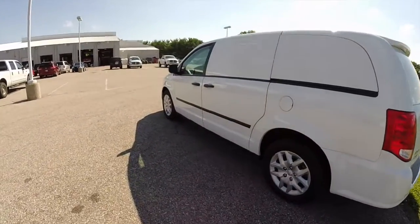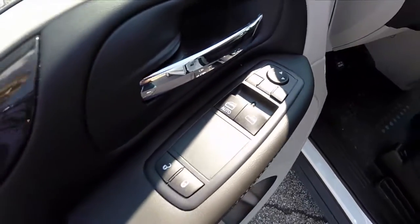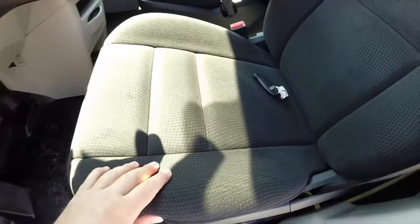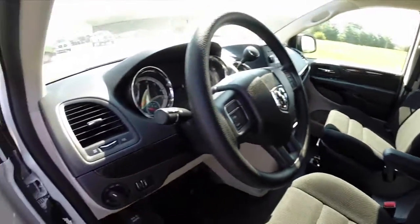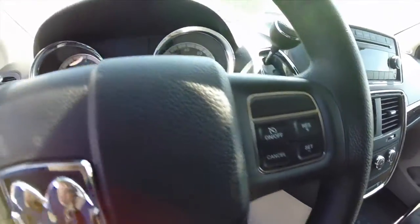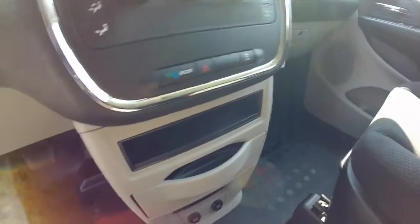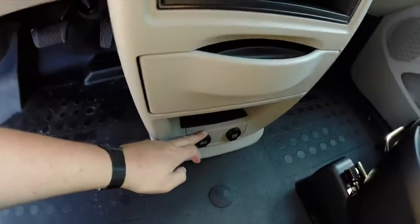Going to take a look at the interior. The Ram Tradesman CV actually comes pretty well equipped. We have power windows, power mirrors, power door locks, and the mirrors are also heated. The driver gets an eight-way power seat with two-way adjustable lumbar — really nice cloth seats, basically the same as in the Grand Caravan. This vehicle also has a trip odometer, cruise control, AM/FM single disc CD player, dual zone climate control, dual cup holders that slide out, and power outlets on the floor.